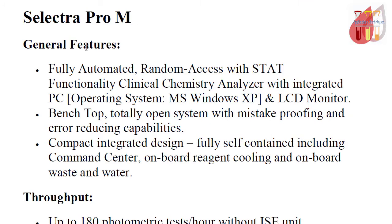The Selector Pro M is a full automated random access with stat functionality clinical chemistry analyzer, with an integrated PC operating system. It features an open system design.